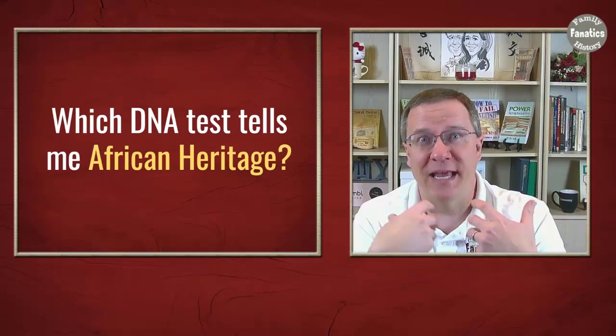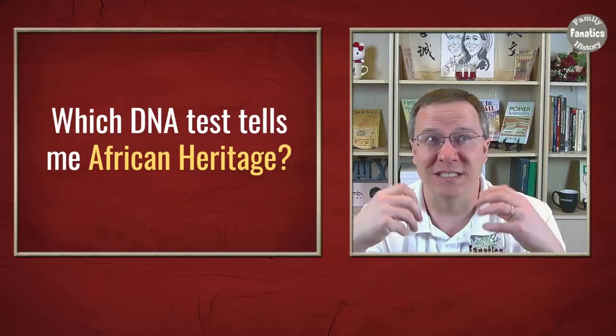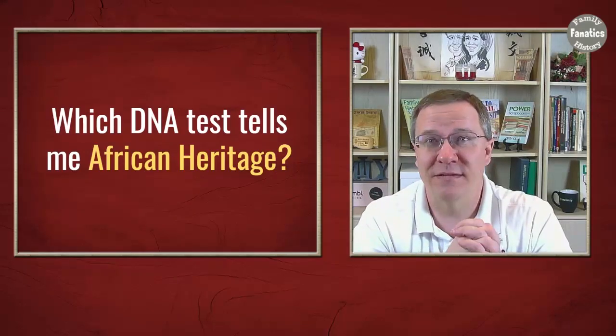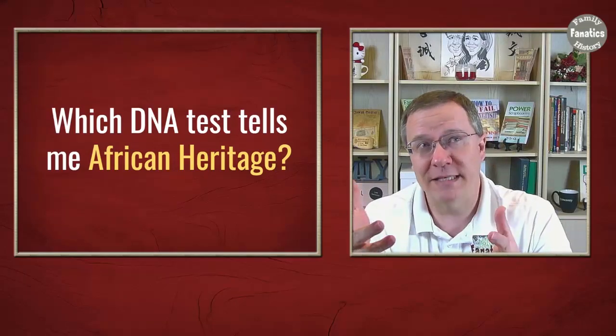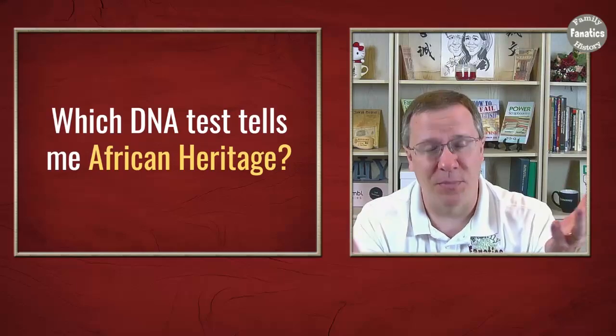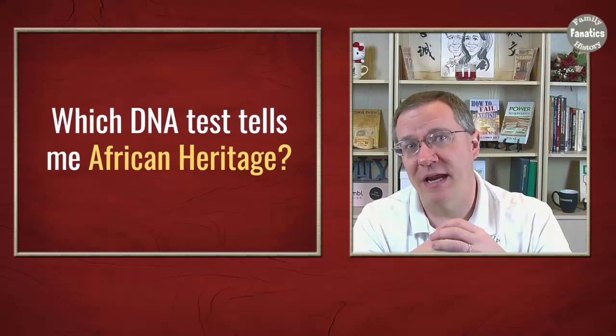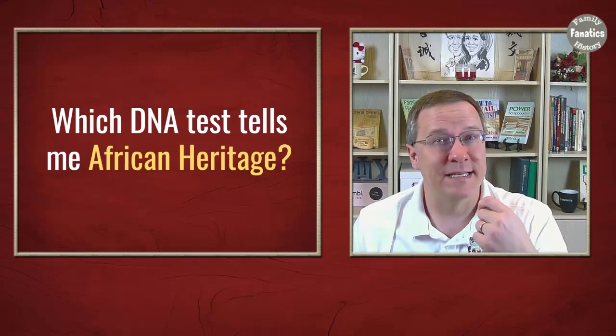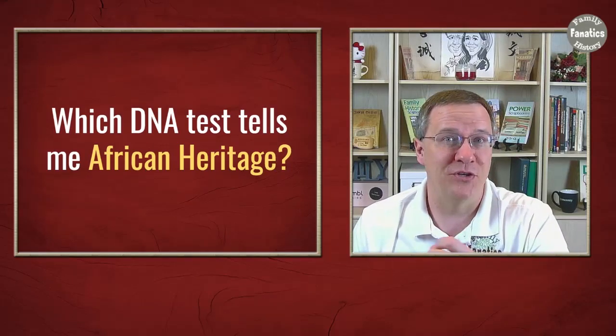Unfortunately, I don't have any African heritage myself, so this is not a topic I've delved into in a lot of detail. But I do know from the tests I've taken and from some of the people I've worked with some of the information about African heritage that you can find from DNA tests. So let's take a look at some information about Africa.